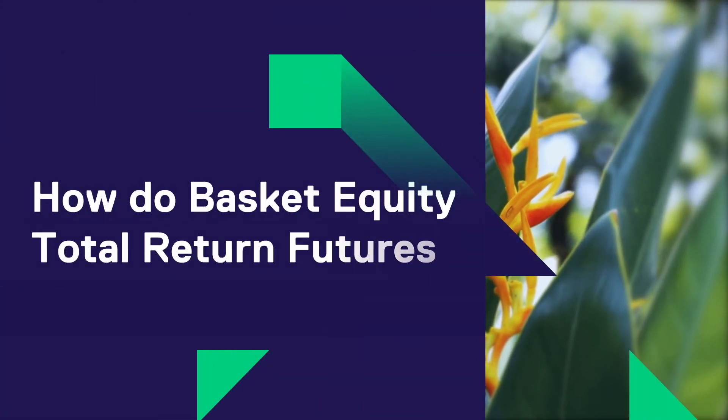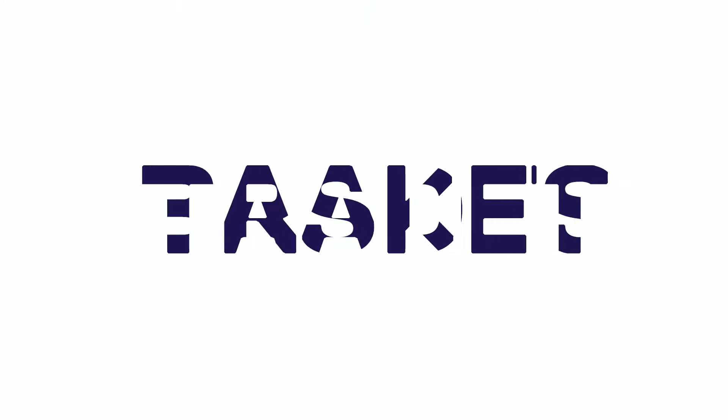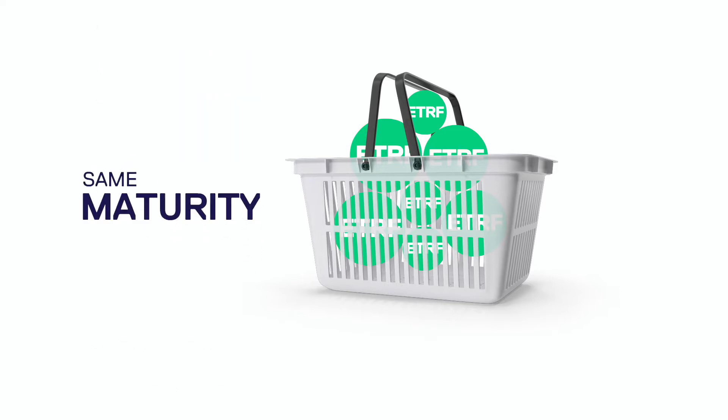How do basket equity total return futures work? Basket trades of ETRFs are a customized package negotiated by the exchange participants of one or more ETRFs, all traded with the same maturity and at the same TRF spread in basis points.